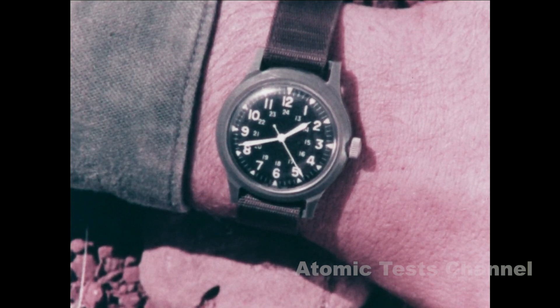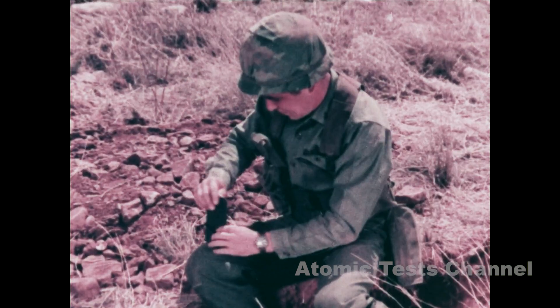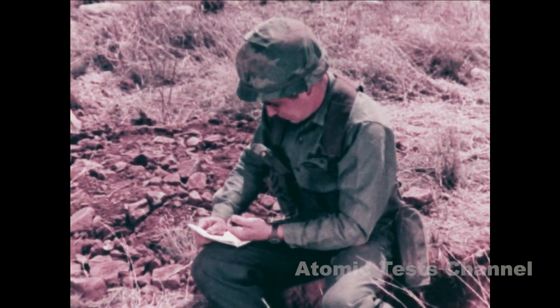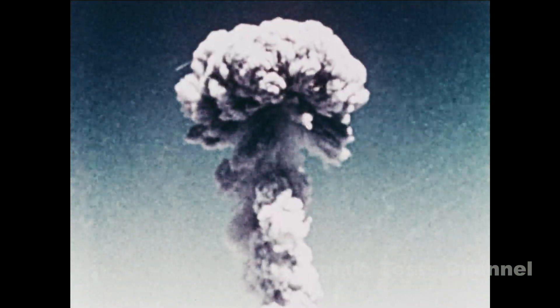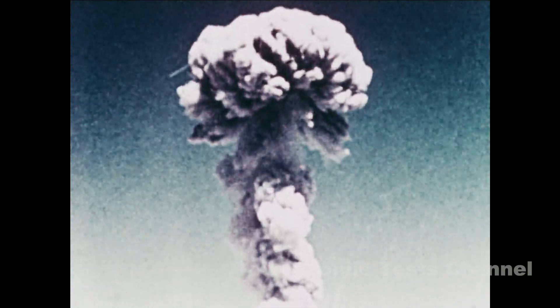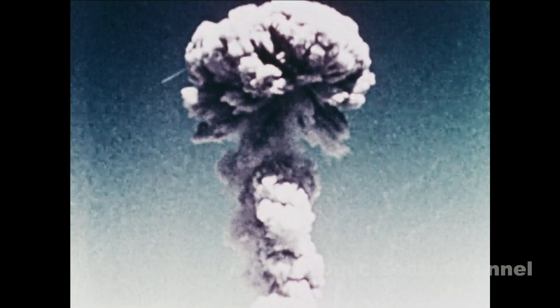When the sound of the explosion is heard, quickly determine the flash-to-bang time and then record it. The second step in the method is to observe the nuclear cloud and determine the type of burst — either air, surface, or unknown.